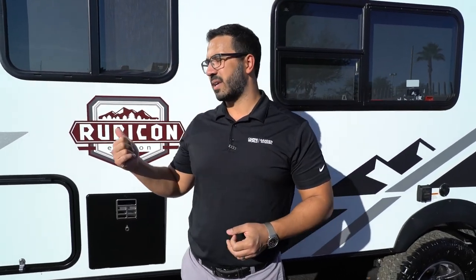Folks, this right here is an absolutely killer floor plan — it is a great bunk model. If you're interested in this family RV and would like price and availability, simply click on the link in the description. Thanks again for watching, folks. I'm Ian Baker — let's go camp.